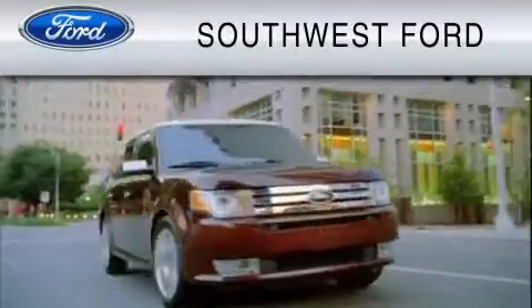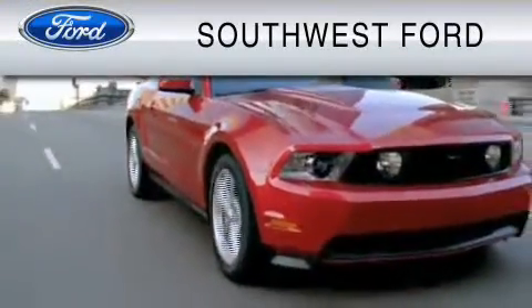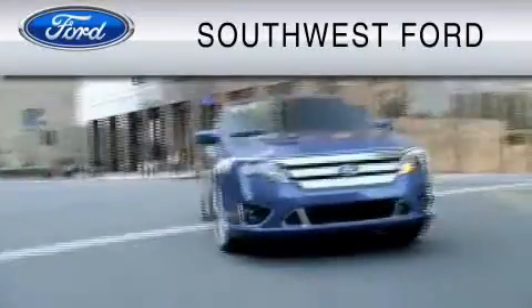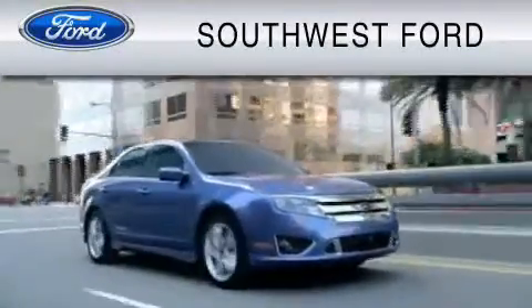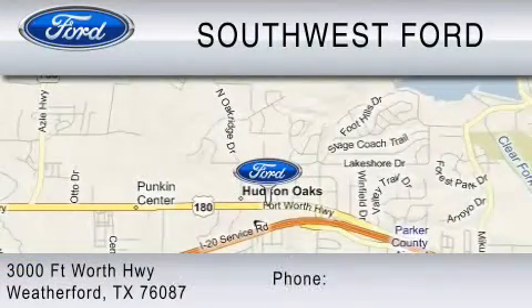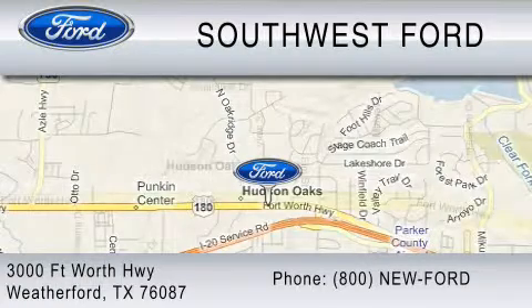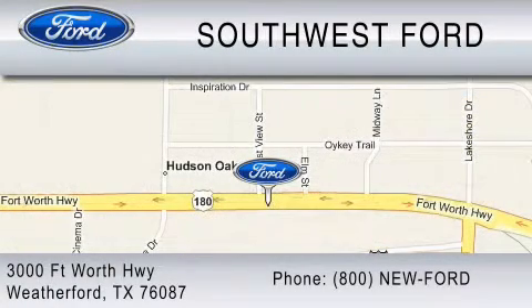Southwest Ford is family owned and operated since 1986. We are a full service dealership with body shop and vehicle accessories. Ask about the Southwest Promise. Southwest Ford is located at 3000 Fort Worth Highway in Weatherford. You can contact us at 800-NEW-FORD.